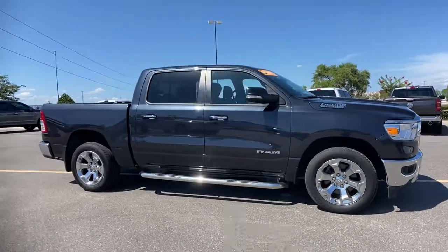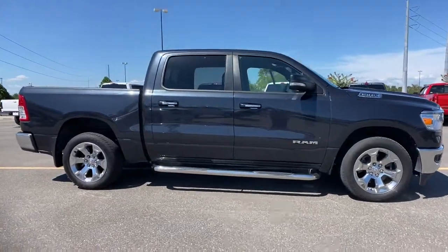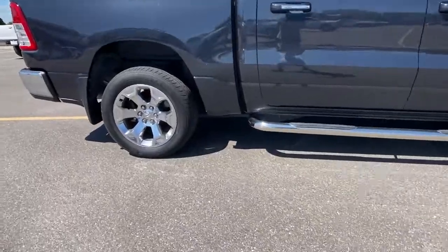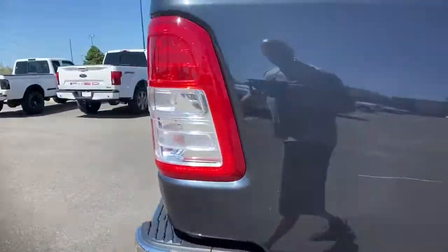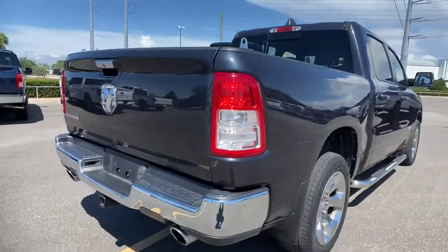Keyless entry, 8-cylinder engine, heated mirrors, keyless start, fog lamps, backup camera, Bluetooth connection, aluminum wheels, 8-speed AT, stability control.